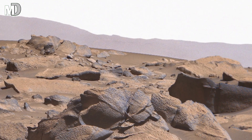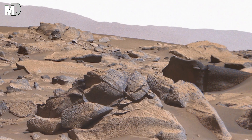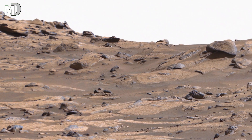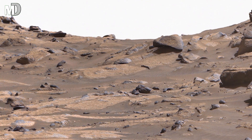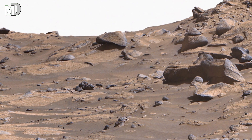Dear friends, what makes this image powerful is its silence. There are no trees, no plants, no water, no sound. Only stone, dust, and the quiet memory of a world older than Earth, older than deserts. And yet, this silent scene feels alive, because every rock here holds a chapter of Mars history, waiting to be uncovered.